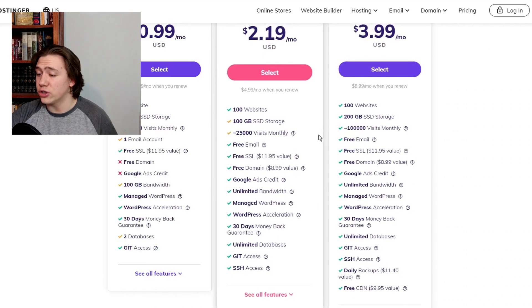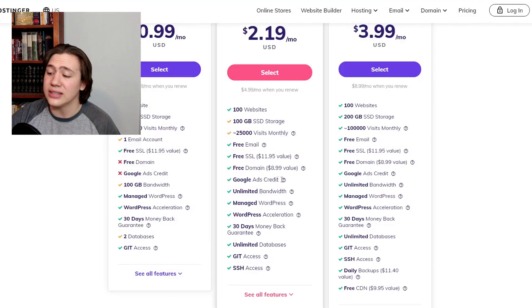Hostinger also boasts most of these features as well. When you go for the $2.19 a month plan, you get a free domain, a free SSL, and some Google Ads credit. The plans are very comparable.